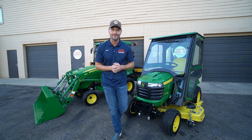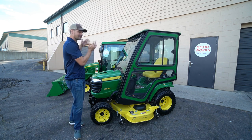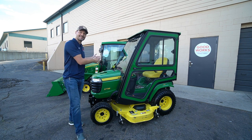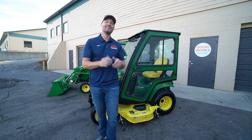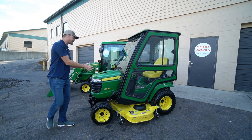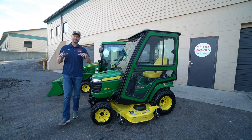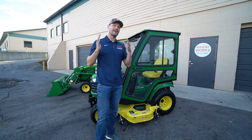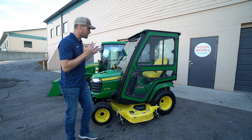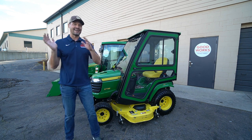Check out goodworkstractors.com. A couple years ago one of my first videos was a really crappy X7 versus 1025R comparison — the audio was terrible. Hopefully this will be a little less crappy. I want to tell you all about the X7 series versus the one series. This is going to be my opinion, but I'll sprinkle in some actual differences and similarities. I've owned several X7 series and 1025Rs, so I have a lot of personal insight.